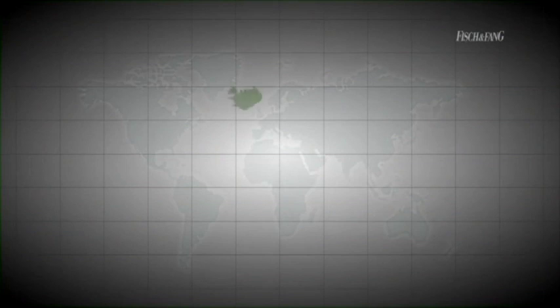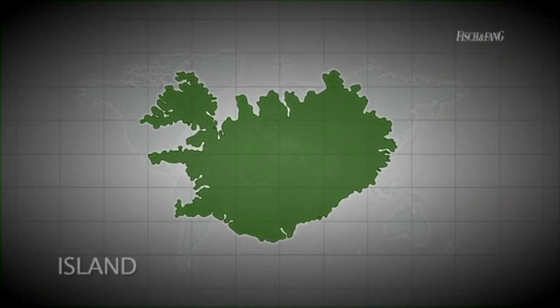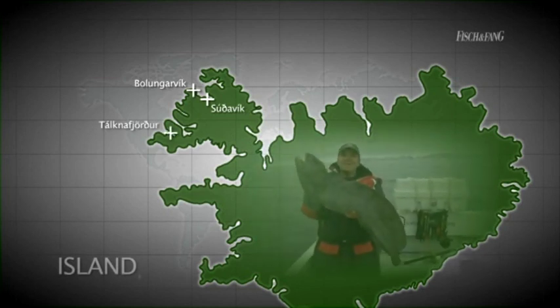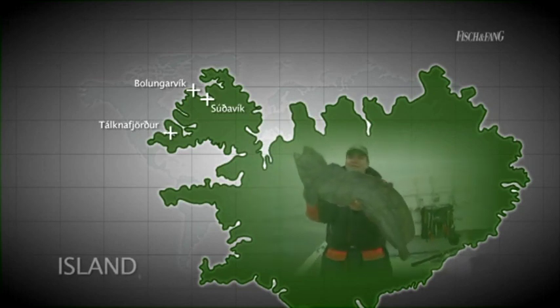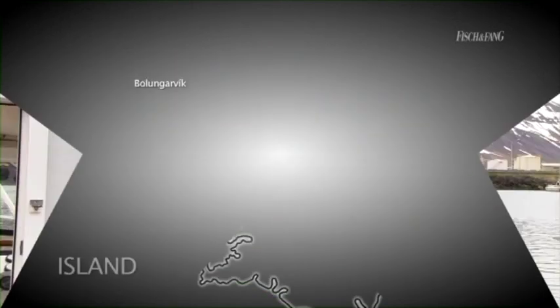Wohl kaum ein anderes Meeresangelrevier hat in den letzten Jahren für so viel Furore gesorgt wie die Westfjorde in Island. Ob Bulungawik, Sudawik, Talgnafjordur – ob große Dorsche oder riesige Steinbeißer – der Fischreichtum dieser Region sucht in Europa seinesgleichen und lockte zahlreiche Angler nach Island. Auch der Meeresangelprofi Thorsten Ahrens folgte dem Ruf der Insel im Frühjahr dieses Jahres.